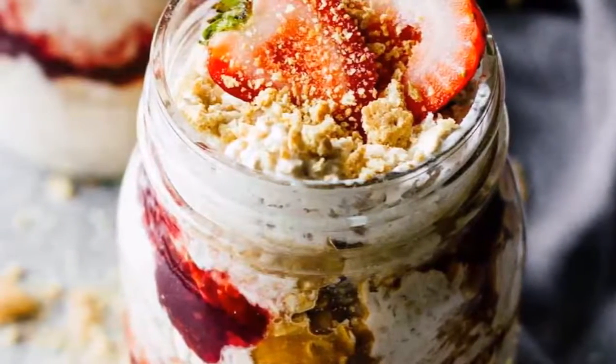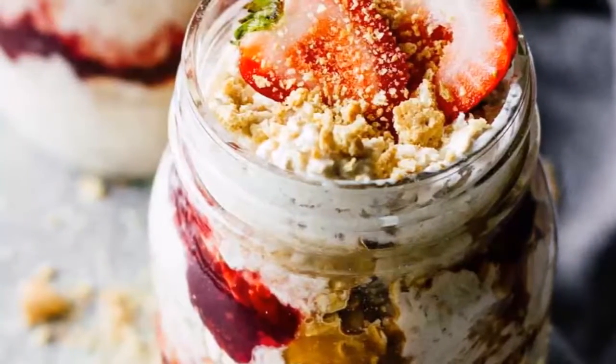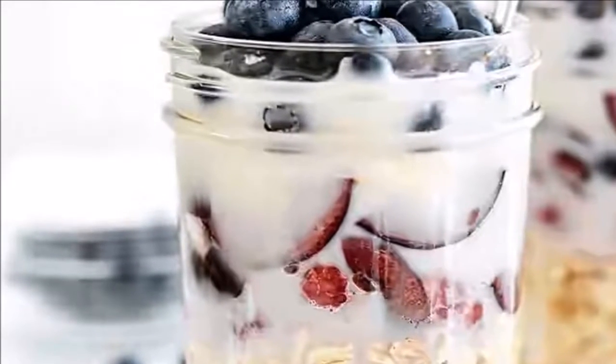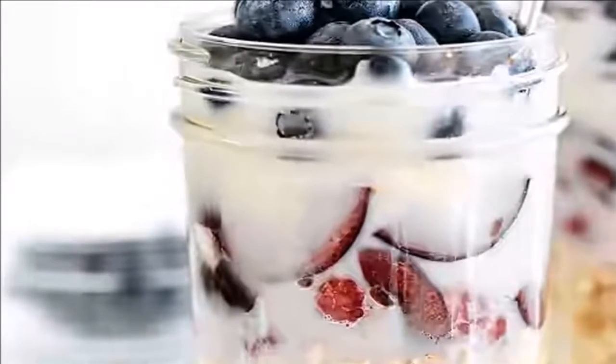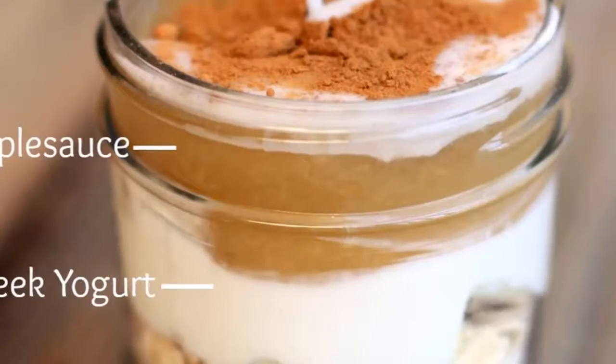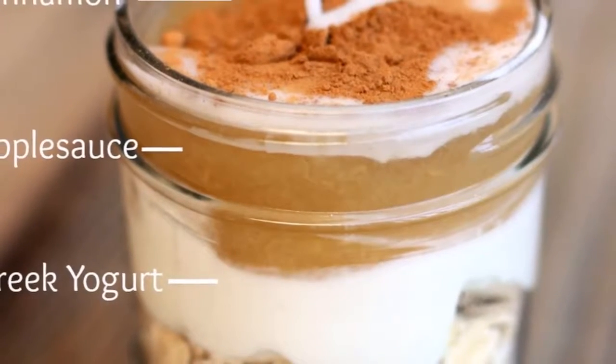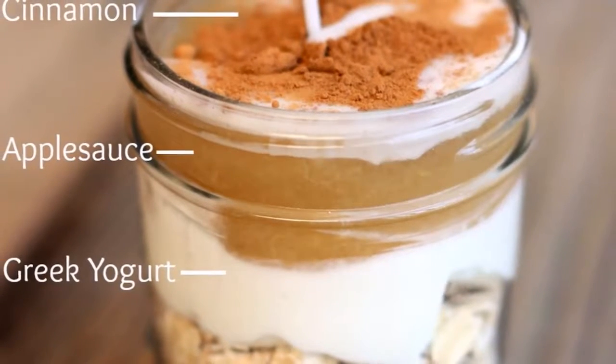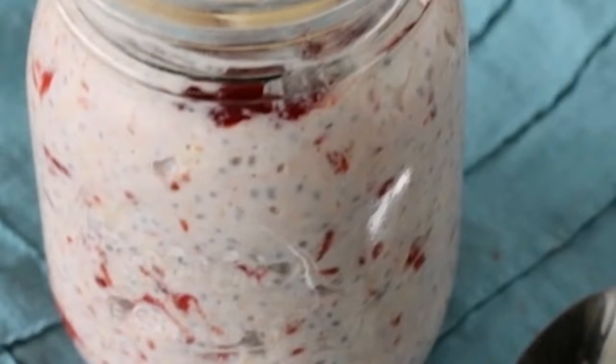Oats are up there with the healthiest grains in the world and they have so many health benefits. Oats are gluten-free, they have vitamins and minerals, antioxidants and fiber. Oats aid in weight loss, lower blood sugar levels, lower cholesterol levels, and reduce the risk of heart disease.